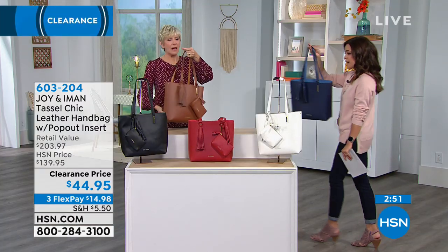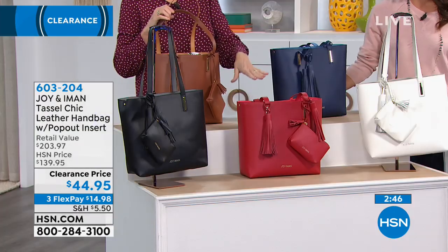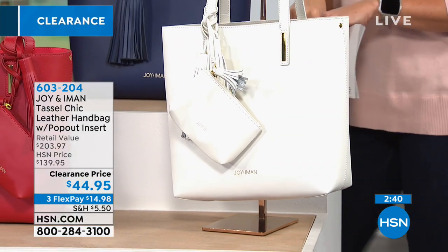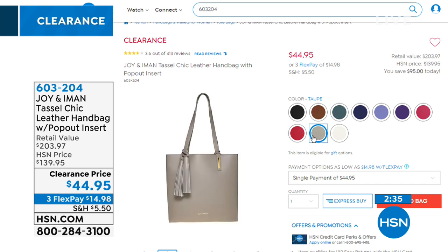Colors on the table include the navy, the cognac, the black, the beautiful red with a berry interior, and the white with beige. Additional colors are available on .com for a pop of color — all beautiful, all genuine leather, each with a complementary interior color associated with it.